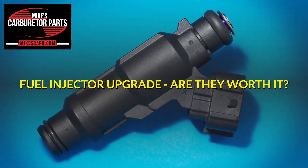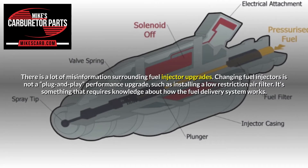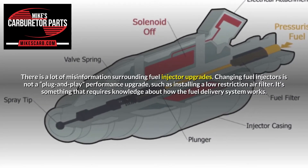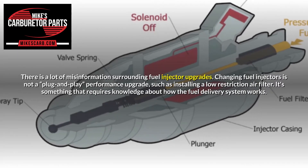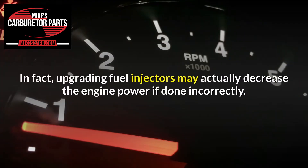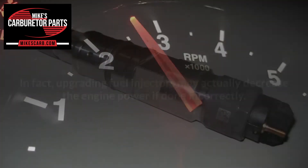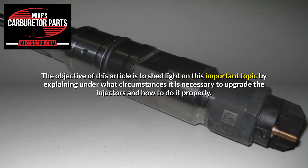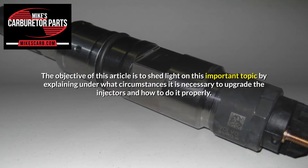Fuel injector upgrade — are they worth it? There is a lot of misinformation surrounding fuel injector upgrades. Changing fuel injectors is not a plug-and-play performance upgrade, such as installing a low-restriction air filter. It's something that requires knowledge about how the fuel delivery system works. In fact, upgrading fuel injectors may actually decrease engine power if done incorrectly. The objective is to shed light on this important topic by explaining under what circumstances it is necessary to upgrade the injectors and how to do it properly.